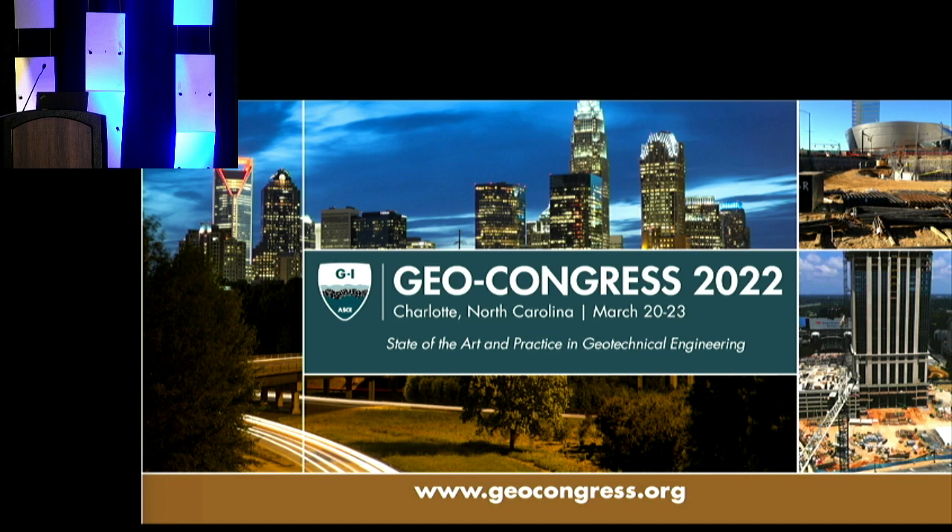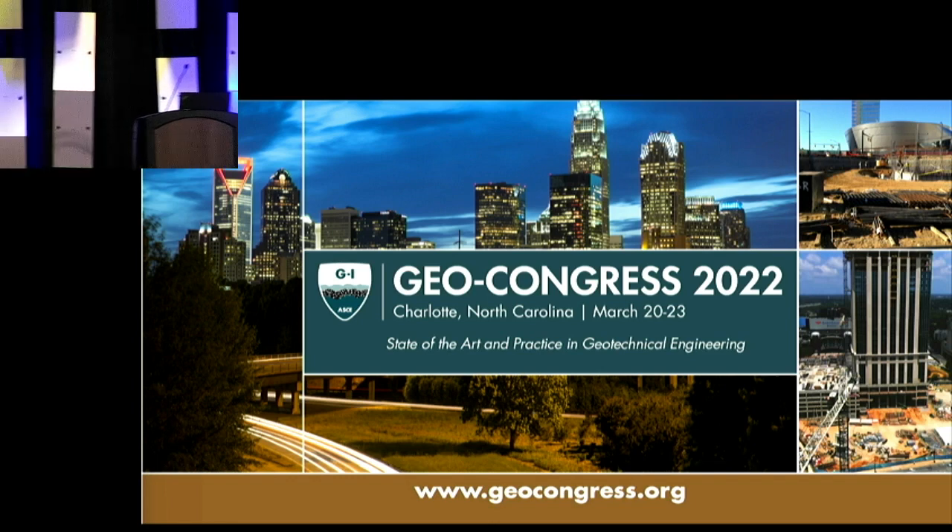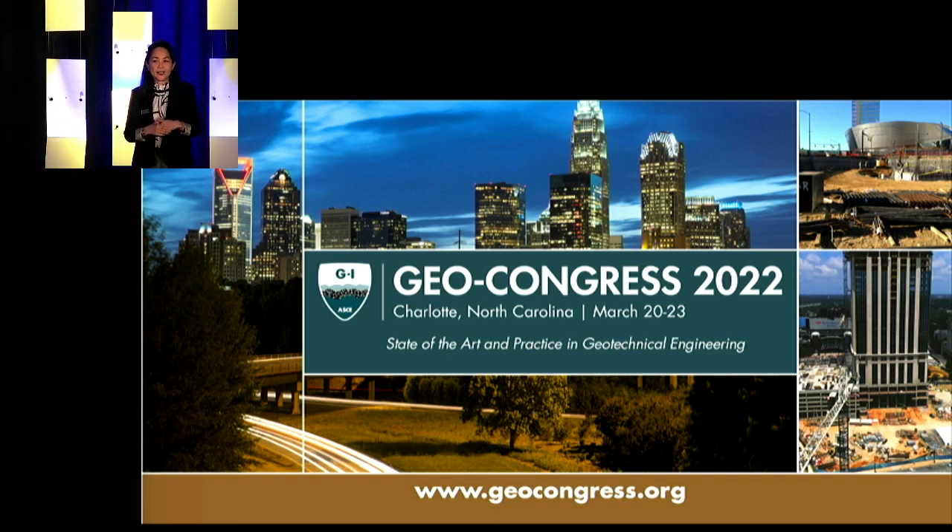I'm an engineering manager at Fugro. I work in the Norfolk office in Virginia. Today I'd like to talk about and highlight the challenges in, and the importance of, geotechnical engineering in offshore wind.